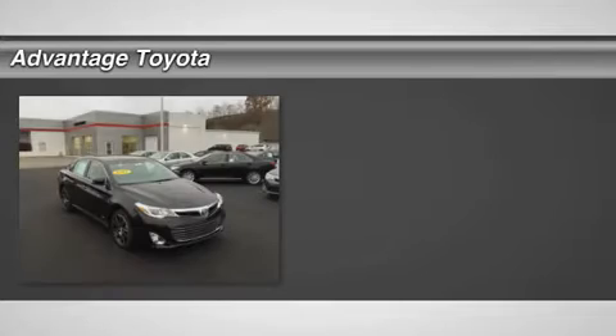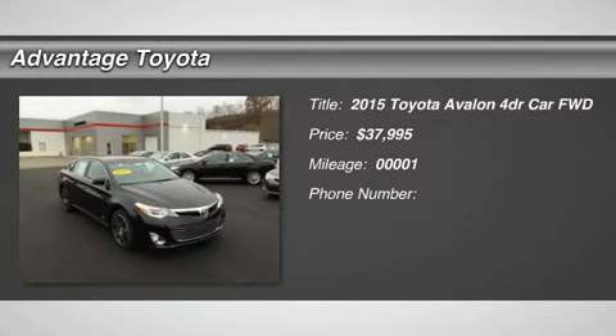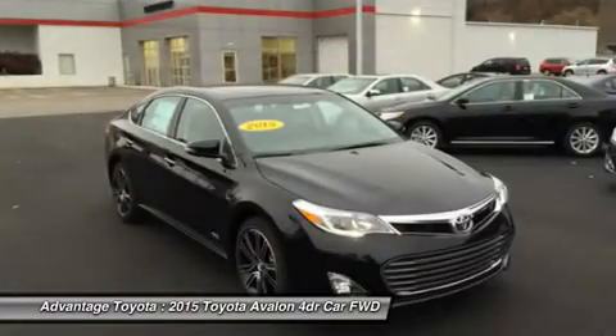The Toyota Avalon sedan is more than just the company's flagship car. It is a stylishly modern, extremely comfortable cruiser with room for five, and a big head-turner after its incredible redesign.